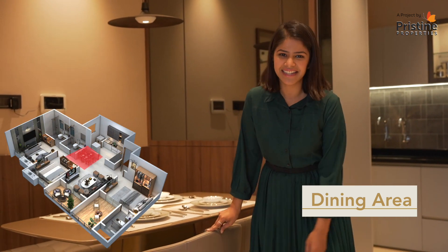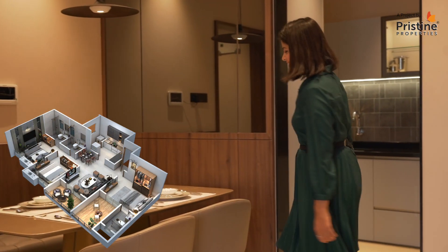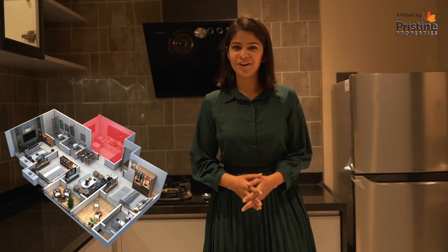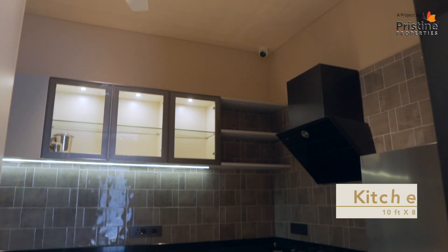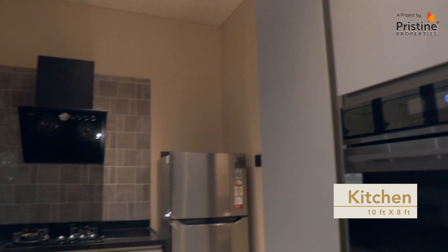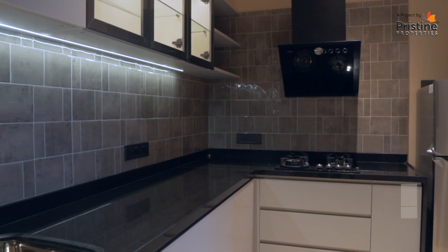Now let's move to the dining and kitchen area. The kitchen is a comfortable 10 feet by 8 feet with an elegant granite kitchen counter. It also gives you a lot of space for your fridge and all your drawers and cabinets.